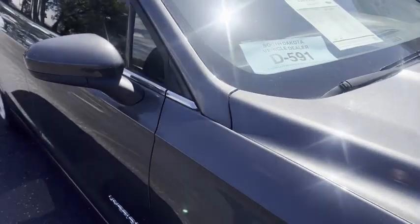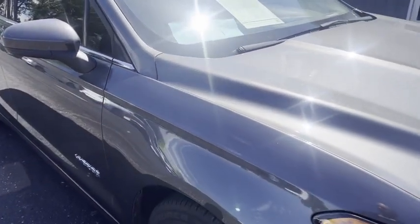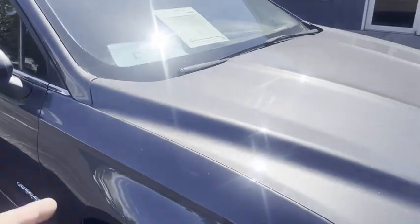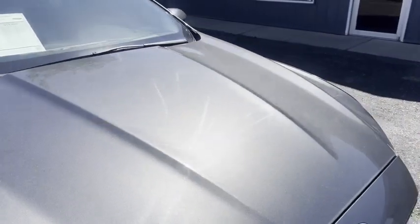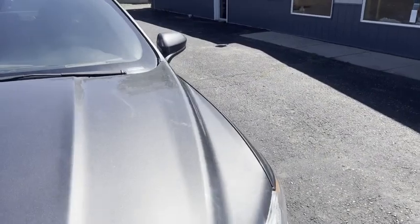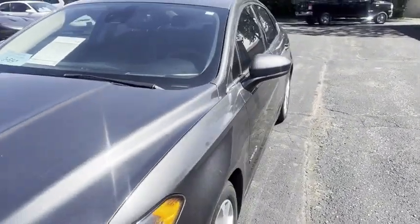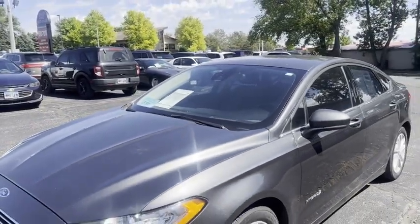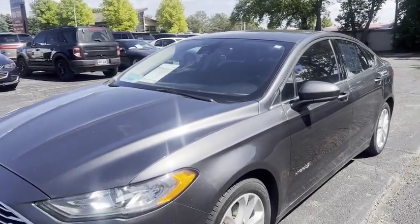If you're not all the way into electric but you want to get better fuel mileage, these hybrids work good. My son has the same motor in an Escape and he gets 39 miles a gallon with it — they really work well. Any questions? 605-692-7010.